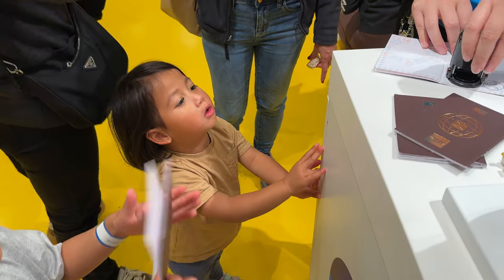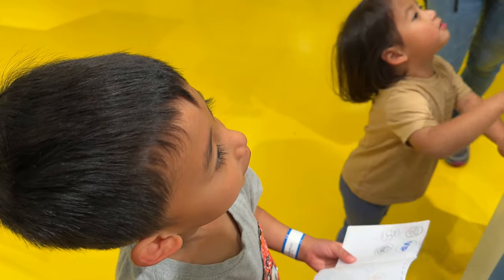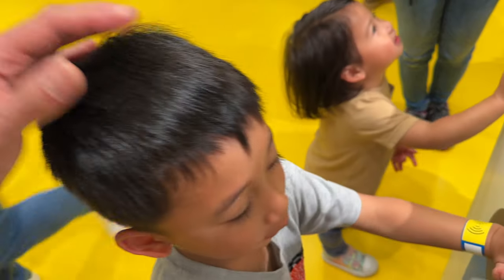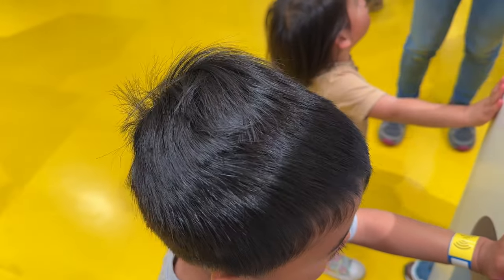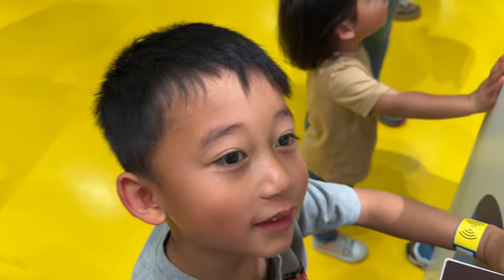Apart from that, don't forget to get your LEGO passport stamped before you head out of the LEGO shop. For those of you who don't know, you can get a LEGO passport for free in most official LEGO stores, and if you bring it on your LEGO journeys, you can get a stamp from the different LEGO stores around the world.